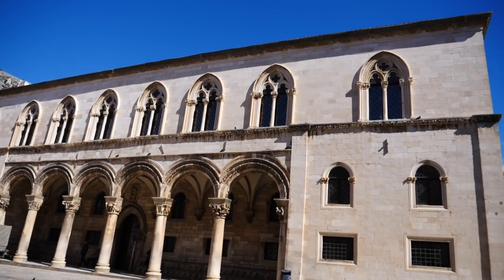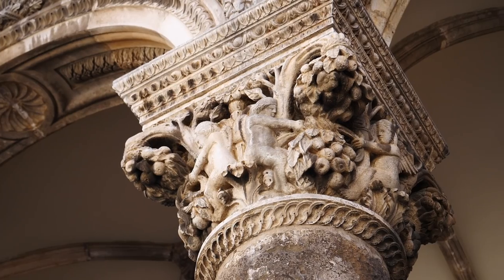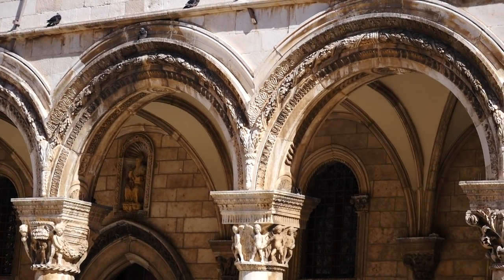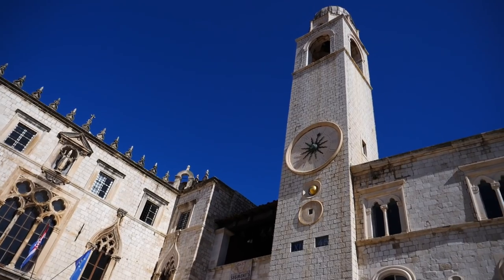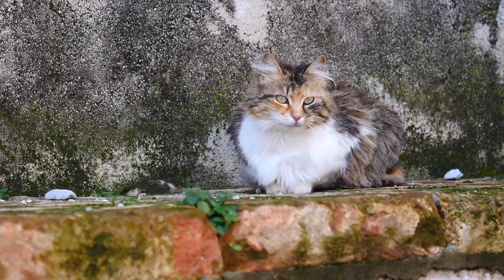Then we made a brief stop to try and visit the Rector's Palace, which was built in the late 15th century for the elected rector who governed Dubrovnik. Unfortunately we were there just as they were finishing up renovations, but by the time you're watching this it should be open to the public once more. But now a quick break from all the sightseeing to meet some of Dubrovnik's cats.